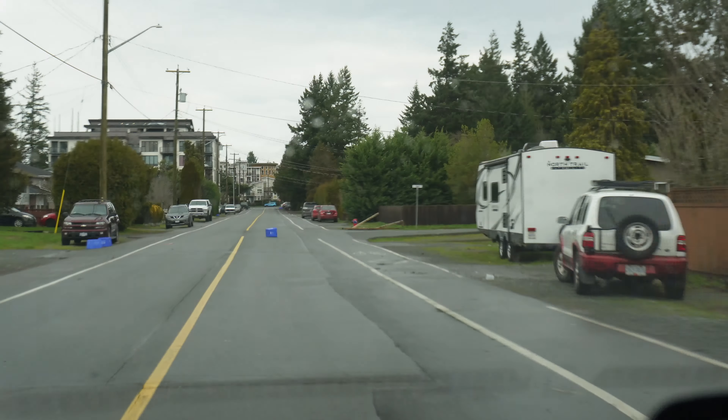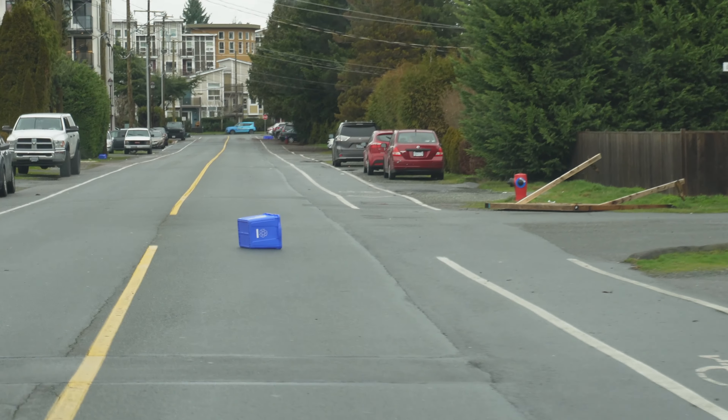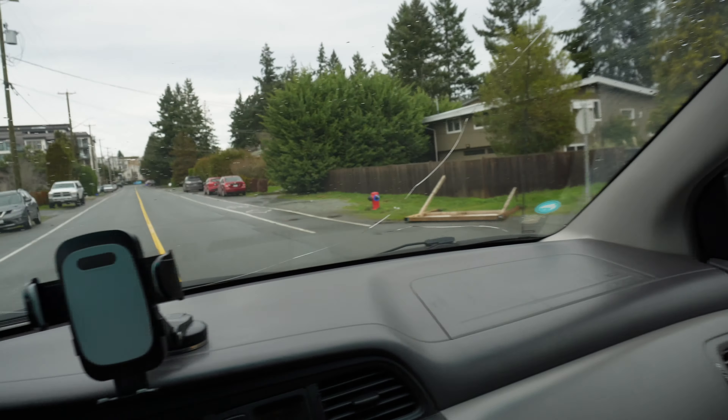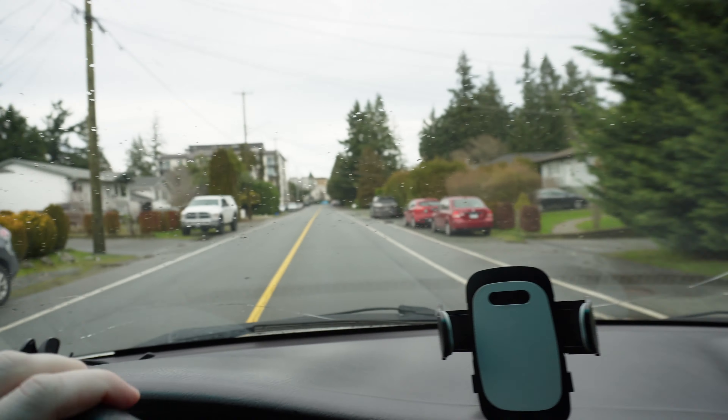We're gonna go look at a boat. Holy moly! The wind is crazy right now. It's windy, it's rainy, it's cold outside, and I'm going to look at a boat.